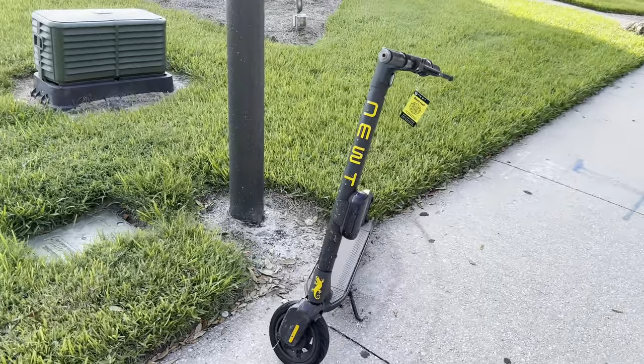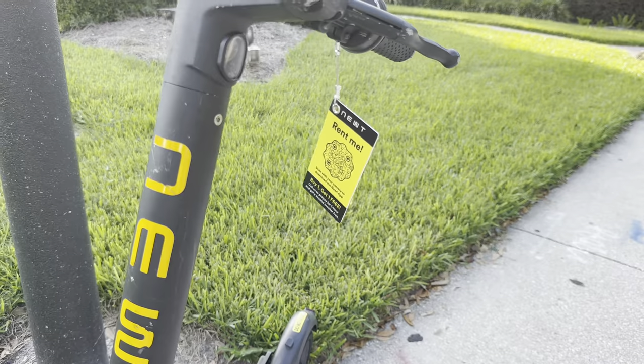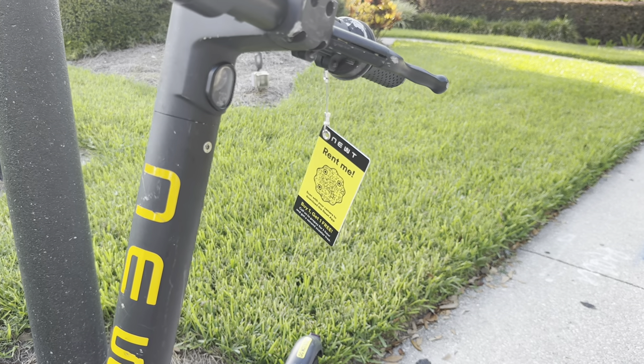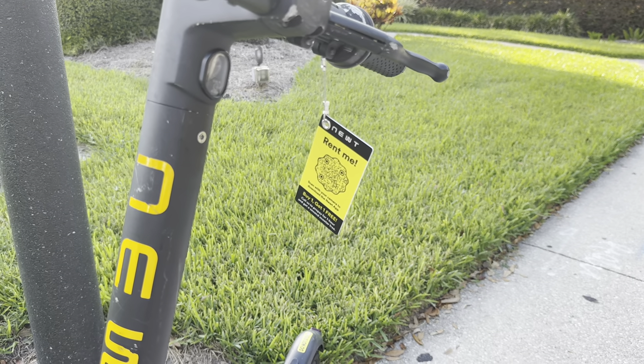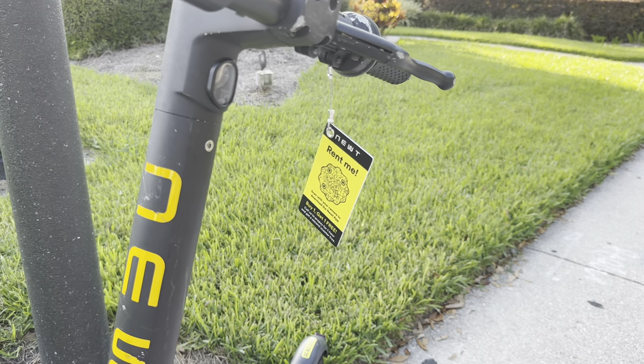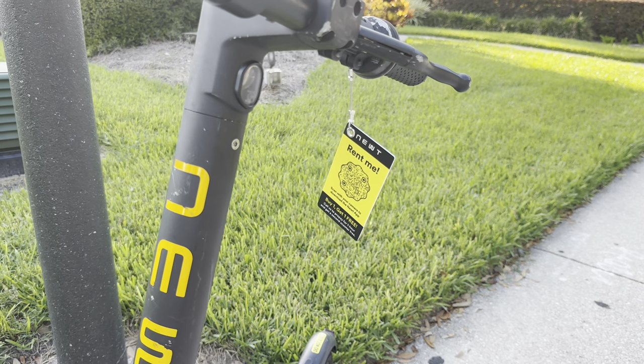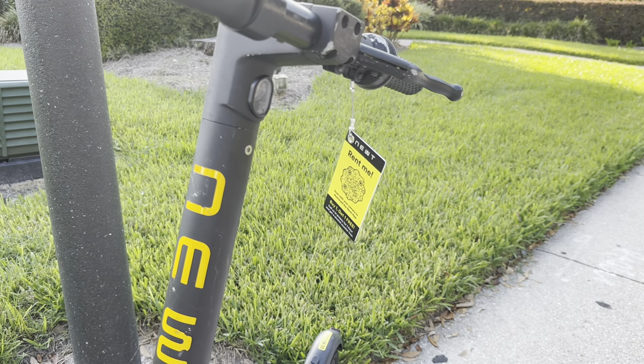Here we have one of the electric scooters you can rent on International Drive. You just scan with your camera and pay for the rental. I quite fancy one of these but I reckon I might fall over and crash into something, so I'll leave it — but it's a good little option. You can drop it anywhere on International Drive and leave it for the next person.